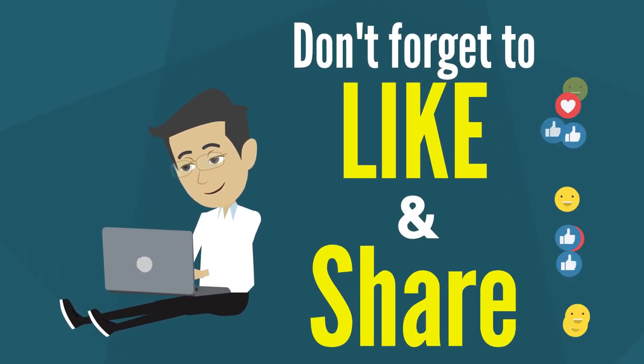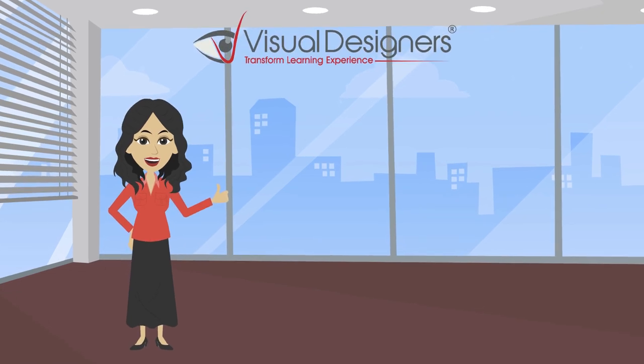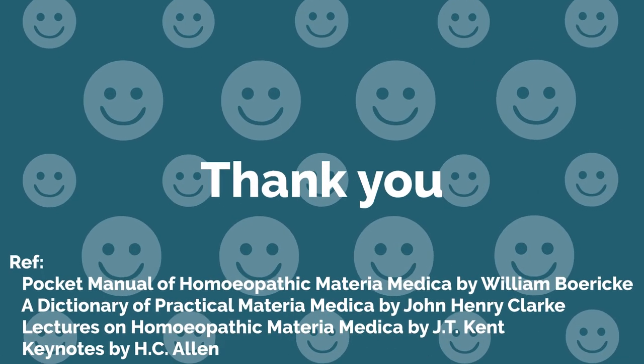So this is our short presentation on gout. If you have found value in this video, please don't forget to like and share it with others. If you haven't subscribed to our channel, please do so now. Please provide your valuable feedback. Thanks for watching. Bye.